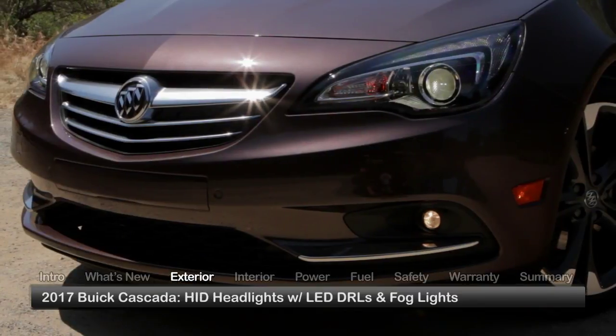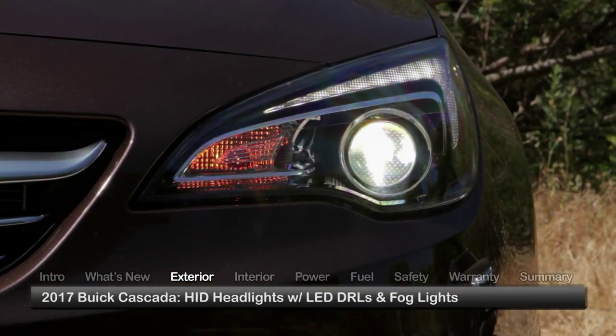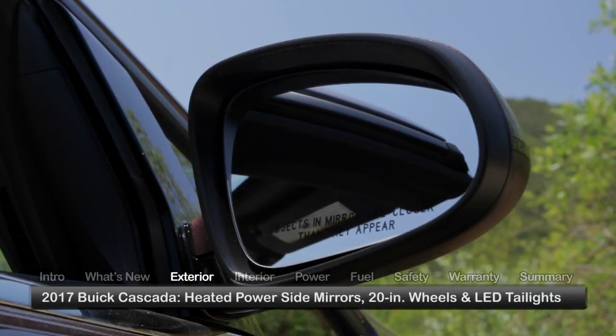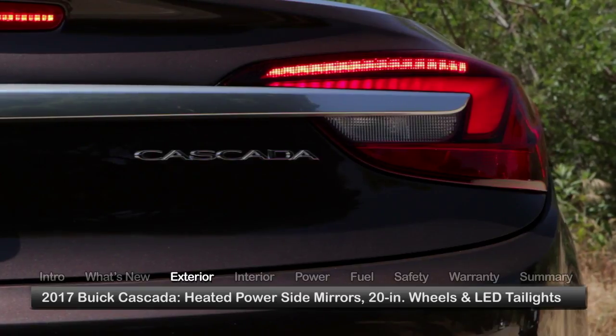Standard exterior equipment includes high-intensity discharge headlights with LED daytime running lights, fog lights, heated power side mirrors, 20-inch wheels, and LED tail lights.